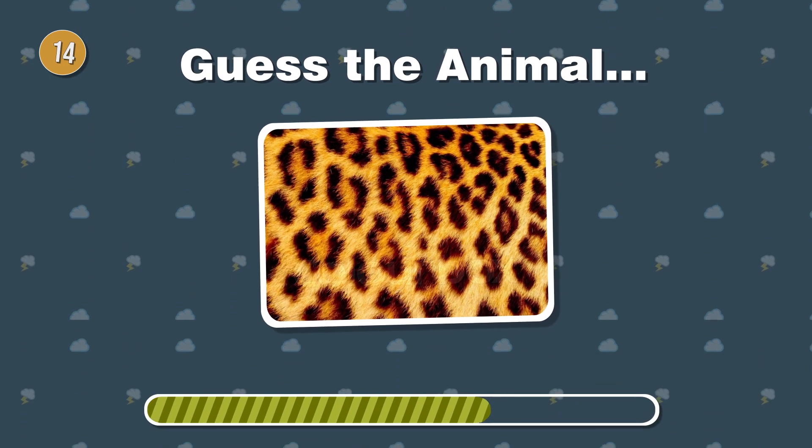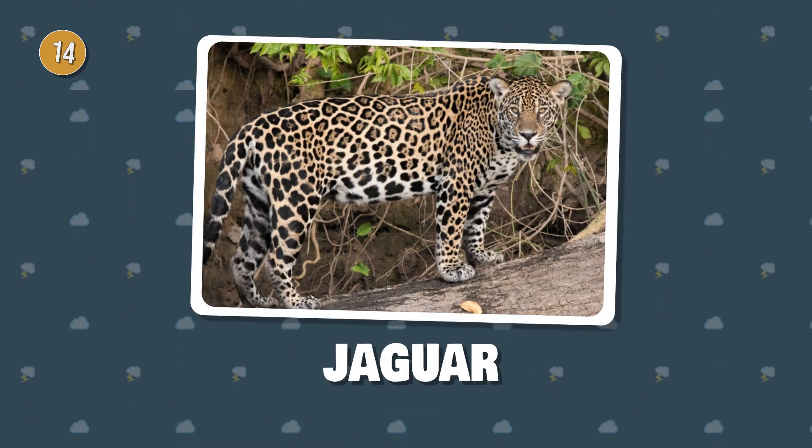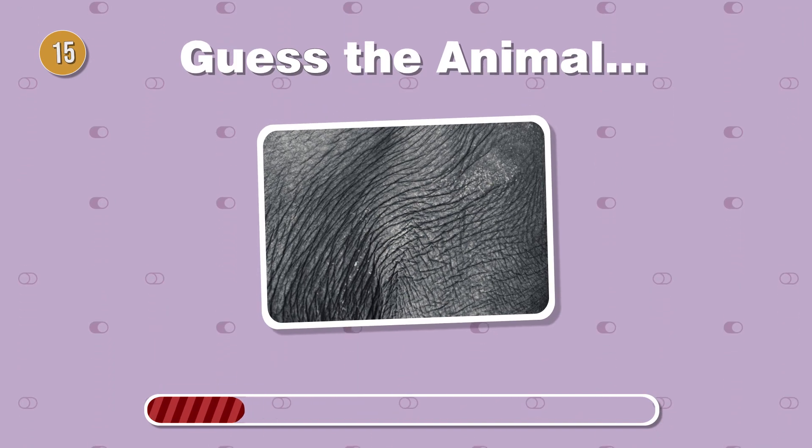Sleek and stealthy, this spotted feline prowls silently. What's the name of this jungle beauty? Known for its intelligence, this massive mammal has wrinkled skin. Can you guess who?